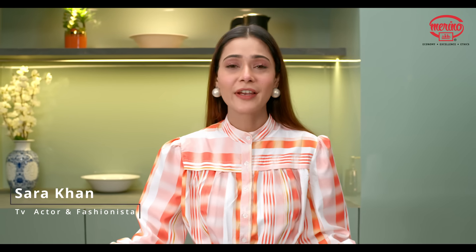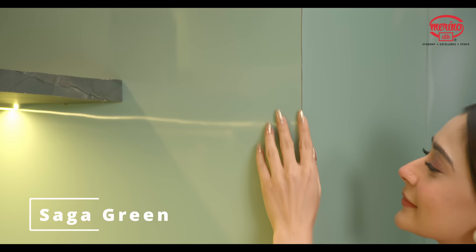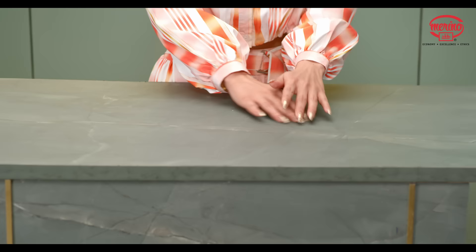Colors and textures play a very important role in fashion, and I'm very selective in choosing the colors of my dresses. Hence I decided to choose the trend-setting colors for my kitchen. This beautiful high gloss saga green color laminate on the kitchen shutter and marble design laminate on the countertop makes my kitchen more stylish.